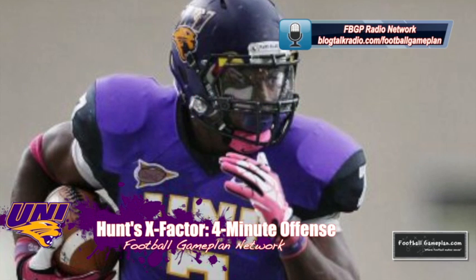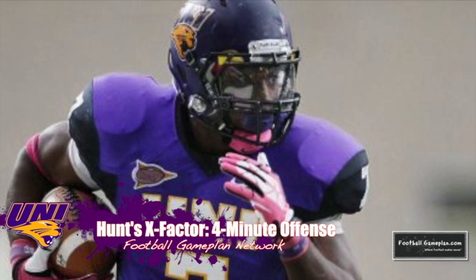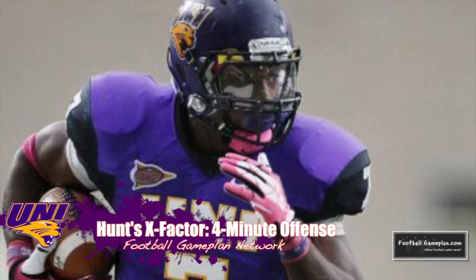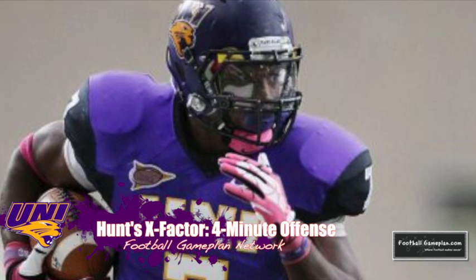The X Factor in this game for the Panthers will be their four-minute offense. Usually your four-minute offense is utilized when you're trying to close out a ballgame, but I think they can slow the pace down throughout the course of the game utilizing that same principle — so I look for their four-minute offense to be their main offense this week versus the Bison.